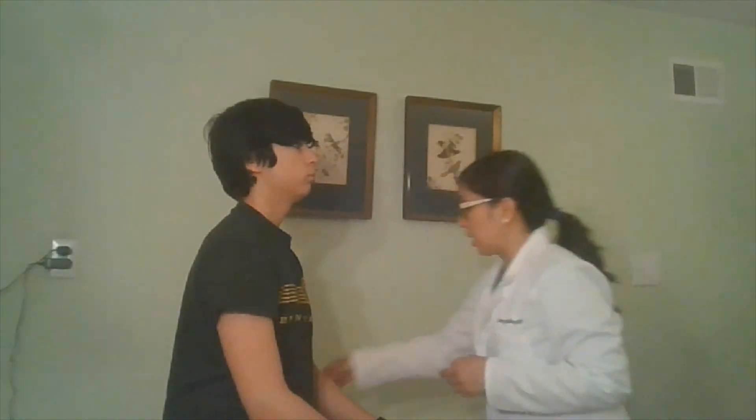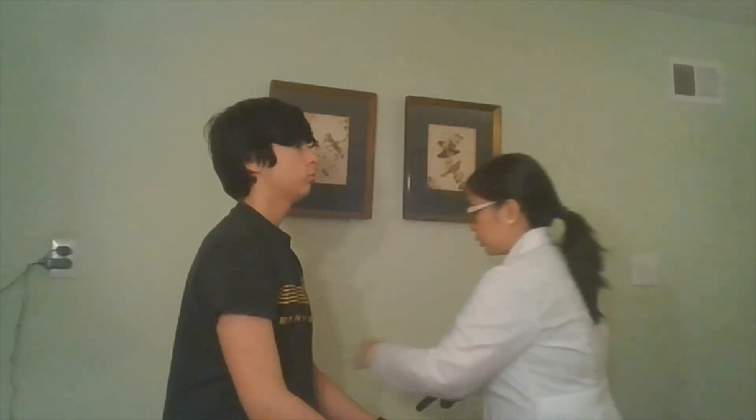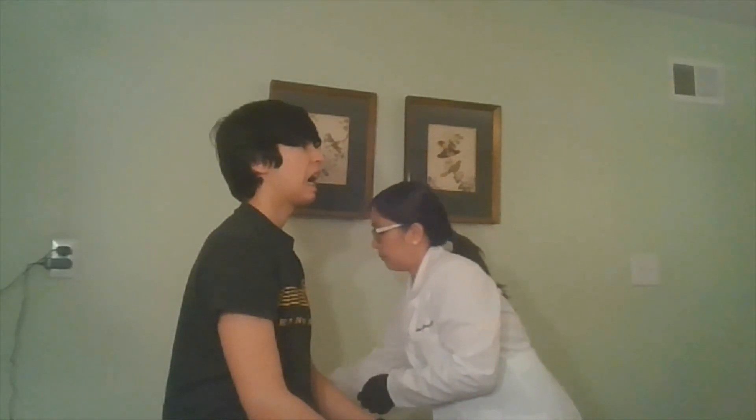I'm going to inspect your mouth now. Your lips are slightly dry but I don't see any cracking or sores. I'm now going to have you open your mouth — just going to put my gloves on a moment. So if you can just open your mouth.